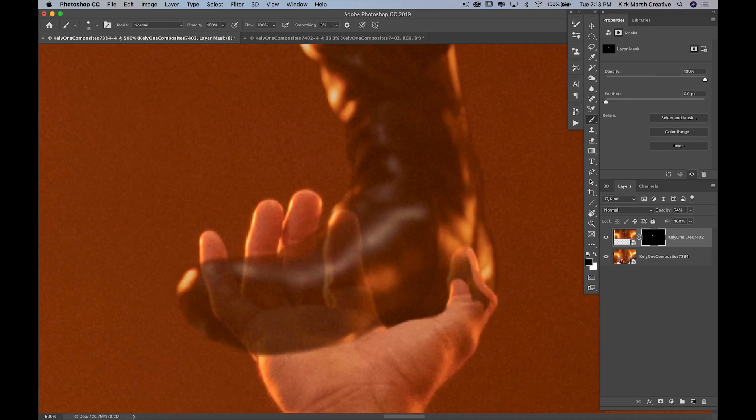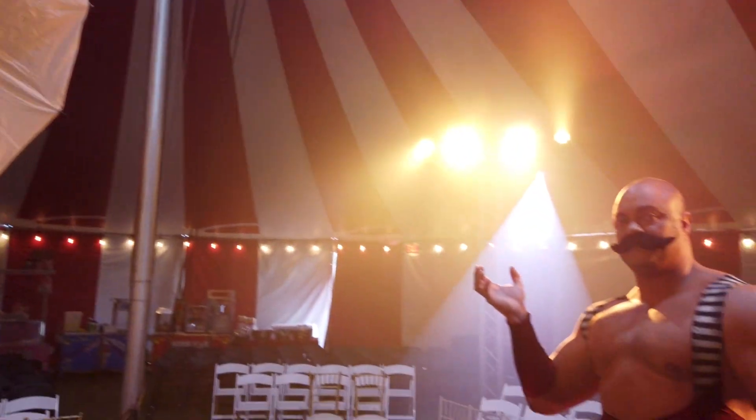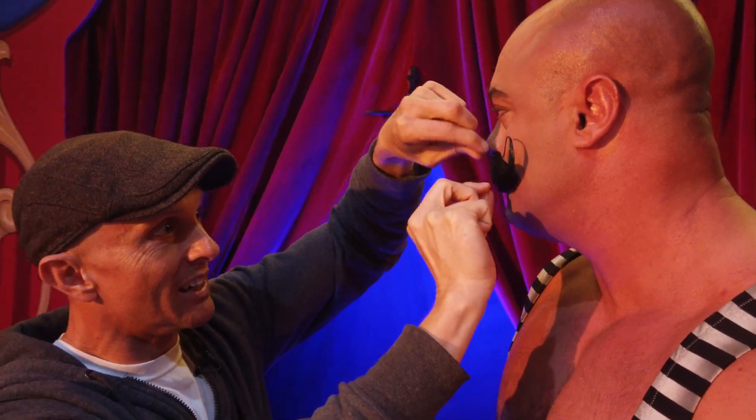You're going to learn how to mask out objects, you're going to learn how to light, you're going to learn a little bit about posing — a little bit about all the different things that go into an image and a composite.